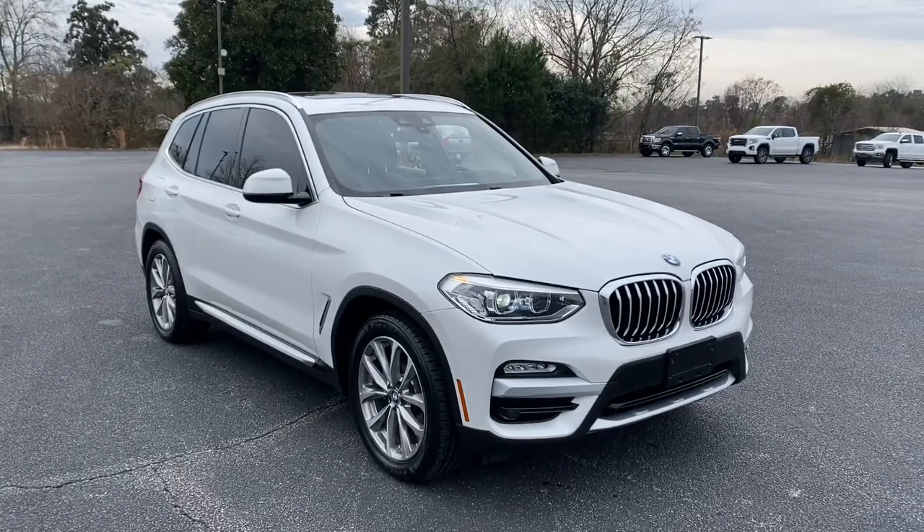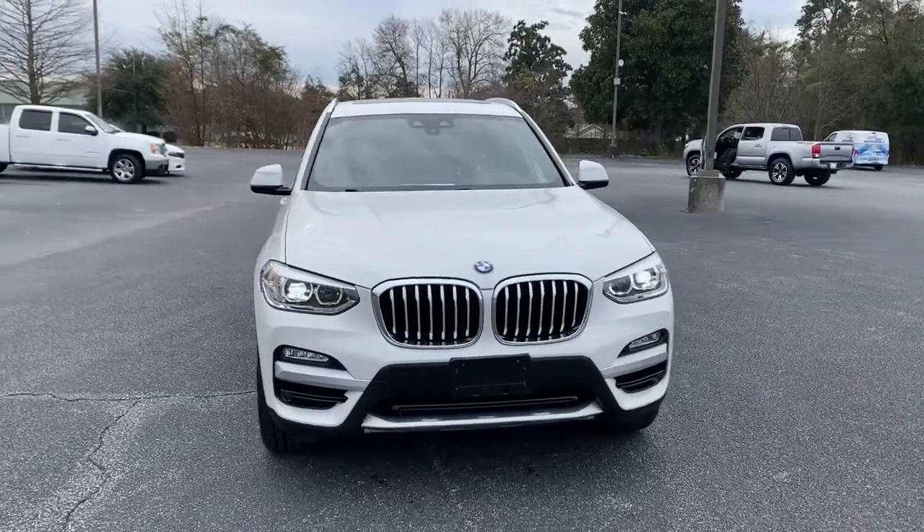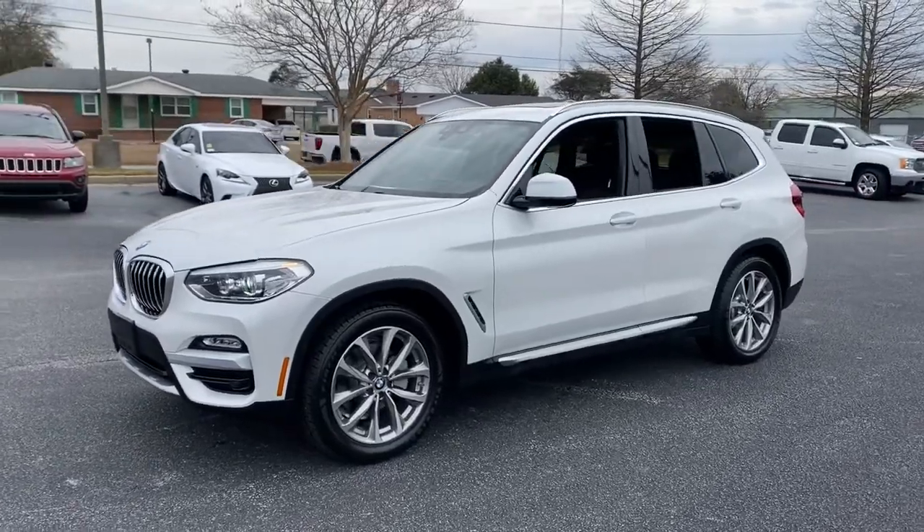Looking for your dream car? It could be the 2019 BMW X3. With less than 45,000 miles on the odometer, this vehicle stands out from the rest.